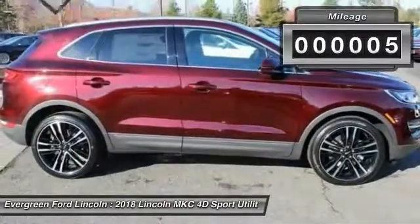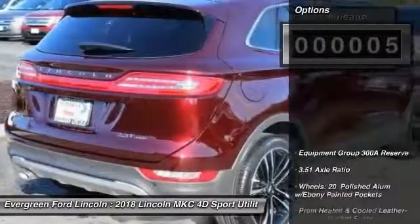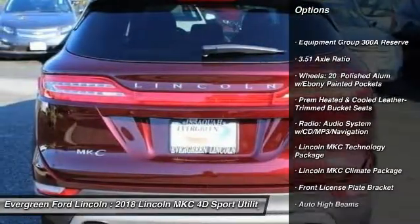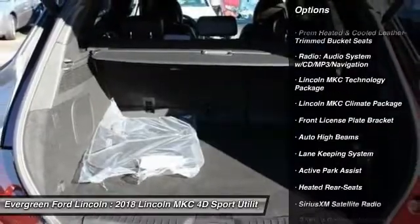This vehicle has less than 100 miles. Here are some of this vehicle's great options: traction control, power passenger seat, navigation system, air conditioning, dual airbags.